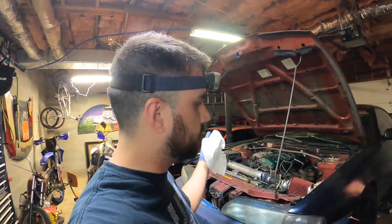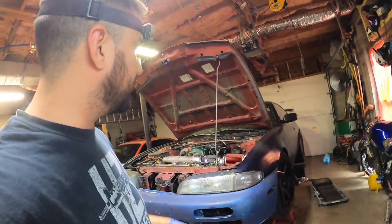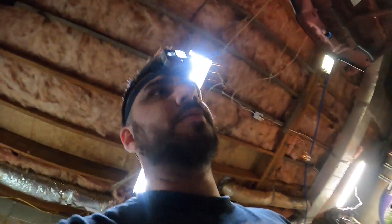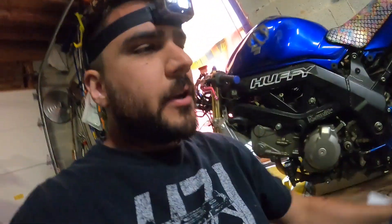I blew up the transmission on the blue car, so we're gonna pull it and see if we can figure out why. Everything is covered in transmission oil, which was coming out of the bell housing. The transmission was making every noise — grinds, whines, rattles, all that kind of stuff.